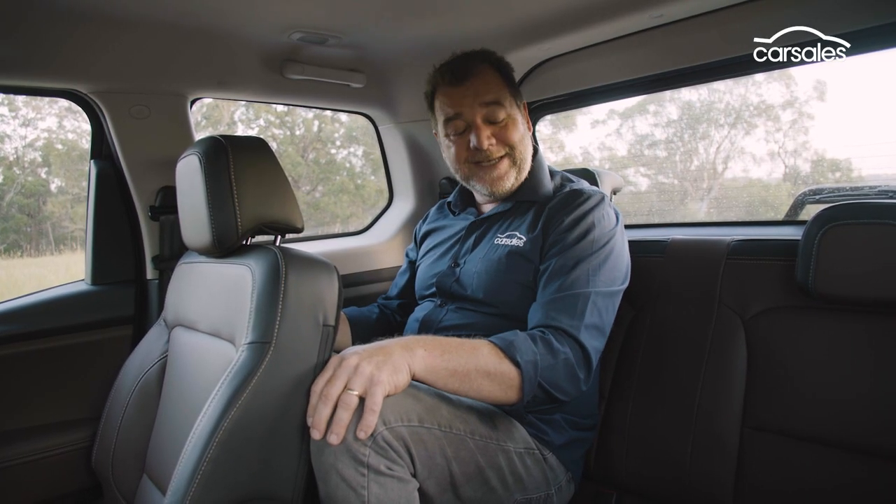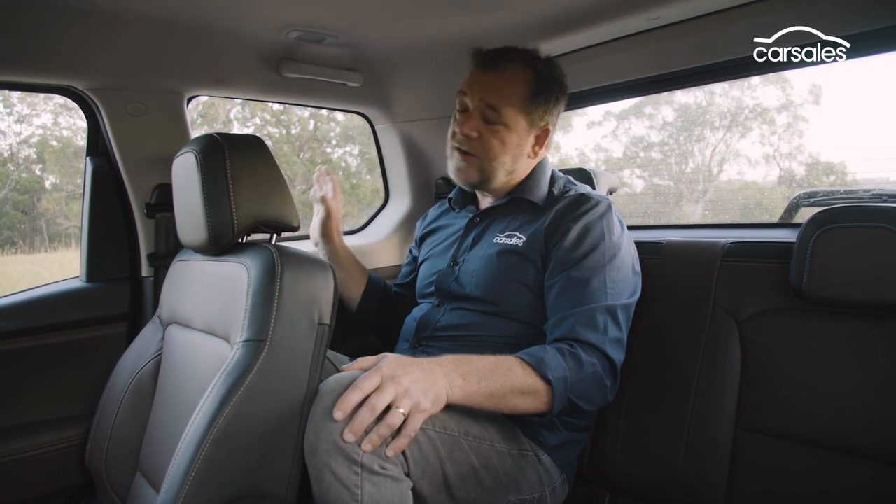As you can see, it's pretty snug in the back row of the Scorpio — it's a kids-only zone really. My knees are up, my head is cramped, I don't have much shoulder room, there are no aircon outlets, no USB ports, and the side curtain airbags don't come all the way rearwards.